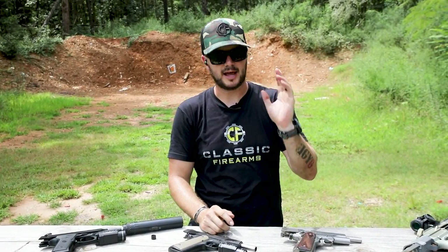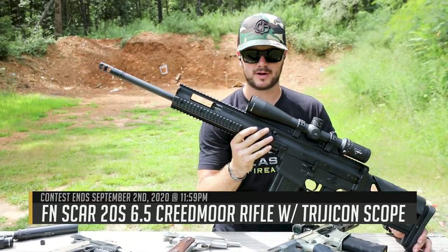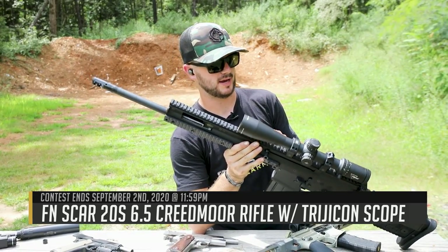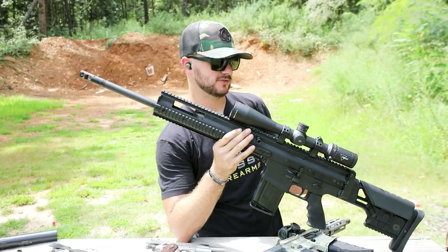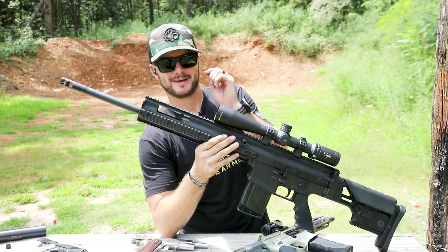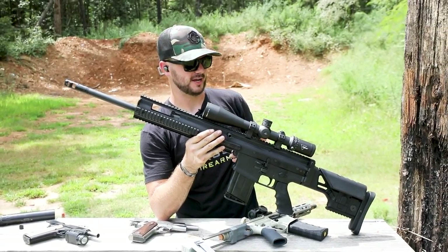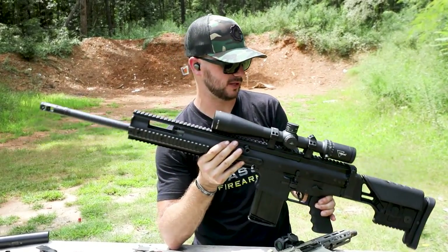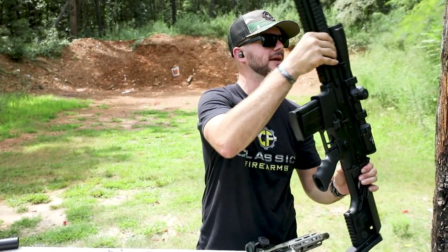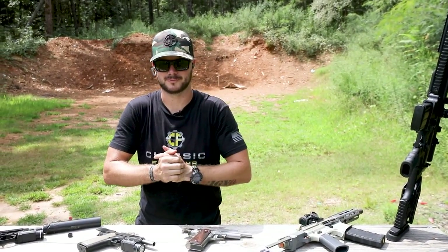The last gun I'm going to talk about today isn't a pistol at all — it's an FN SCAR 20S chambered in 6.5 Creedmoor, coming with a Trijicon 3-18x44 optic. It's a sweet shooter and a heck of a lot of fun. It's a SCAR 20S with a camo finish — if you don't know why I'm laughing about that, go watch our unveiling video. This is our giveaway, and it comes with Steiner rings, a 10-round mag, and you can get your entries at classicfirearms.com at no cost. God bless you all and we'll see you next time.